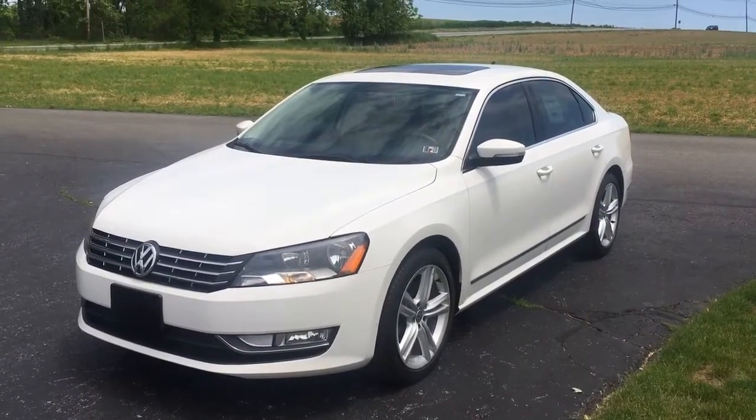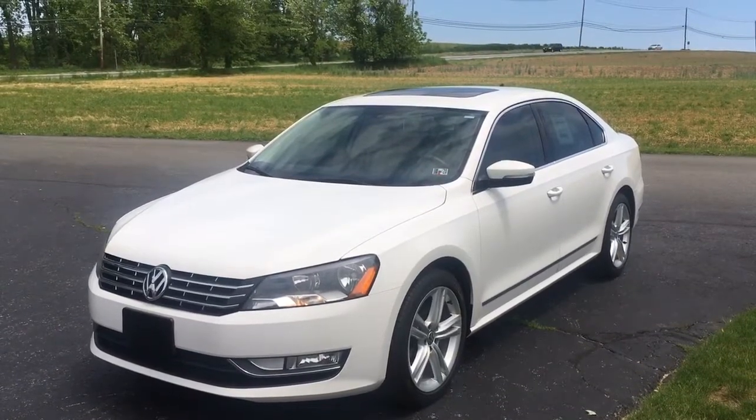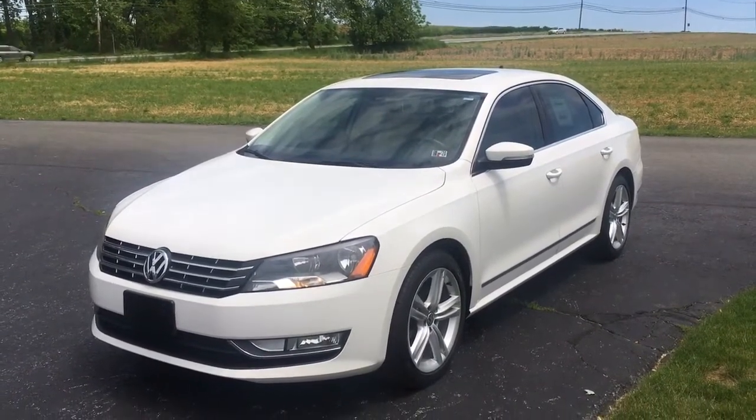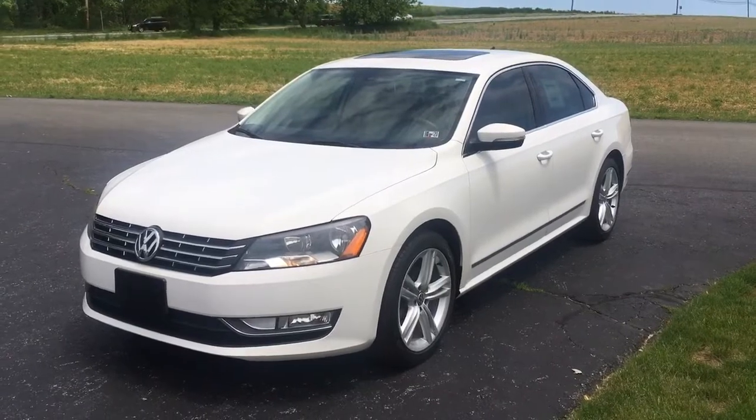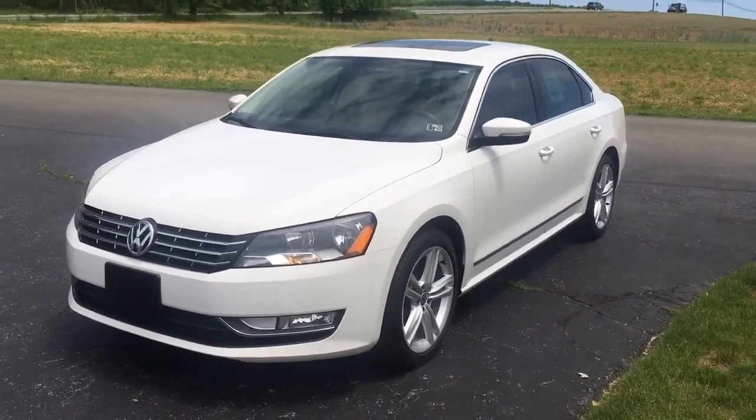Hey everybody, it's Vince Burgess from RidesFromTheAuto with another amazing car from a store that has an amazing 700 customer reviews. 2013 Volkswagen Passat SEL, fully loaded diesel. I've been doing some research on these cars.